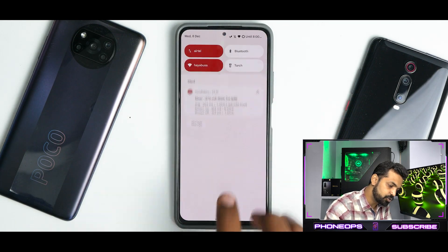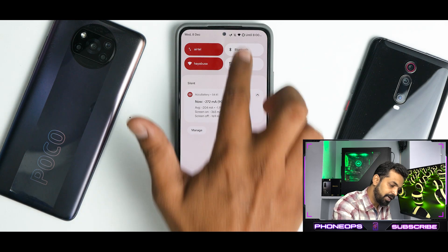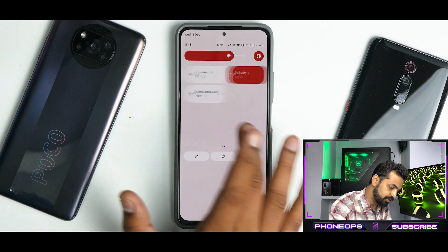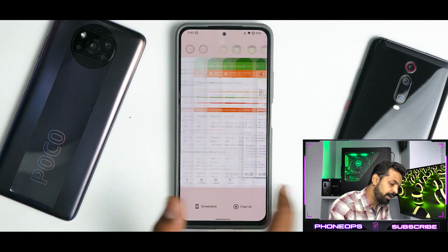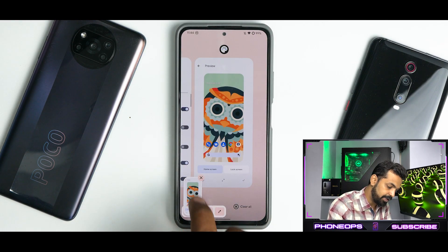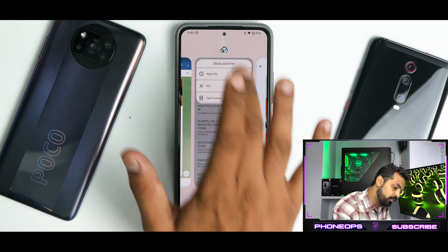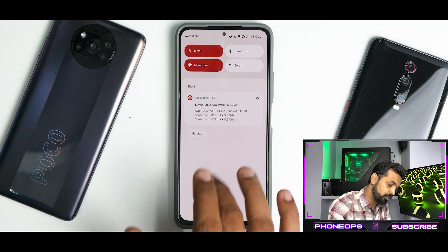Swipe once, you get the battery life estimate, Wi-Fi calling indicator, date and time and more. Expand further and you get more details — really, really neat. The multitasking menu is butter smooth and works absolutely fine. Screenshot works great, and expanded screenshot is working fine as well. You also have app info and split screen, so that works great too.